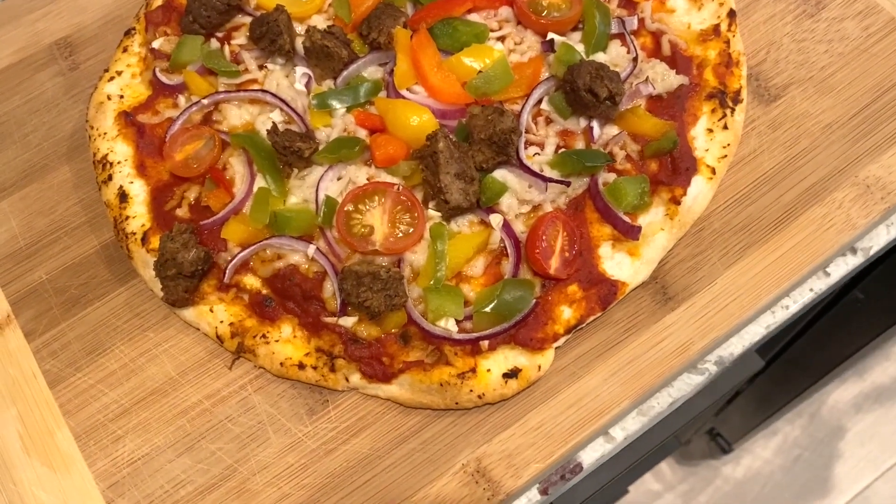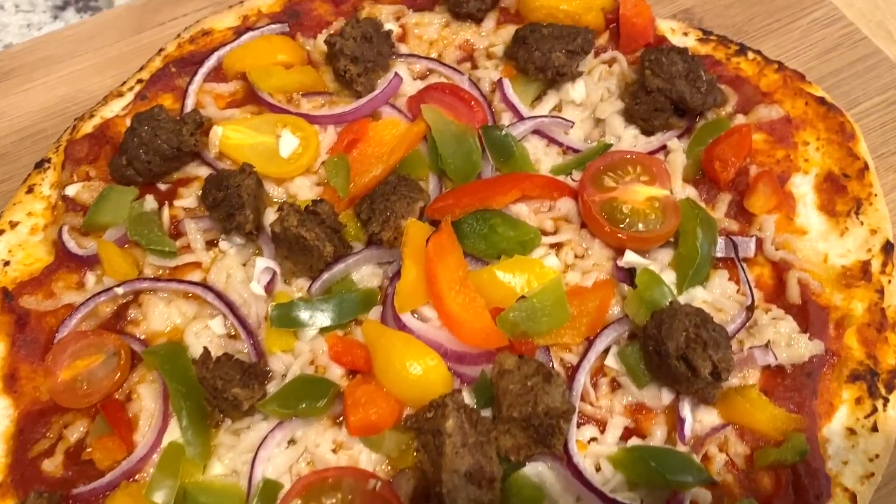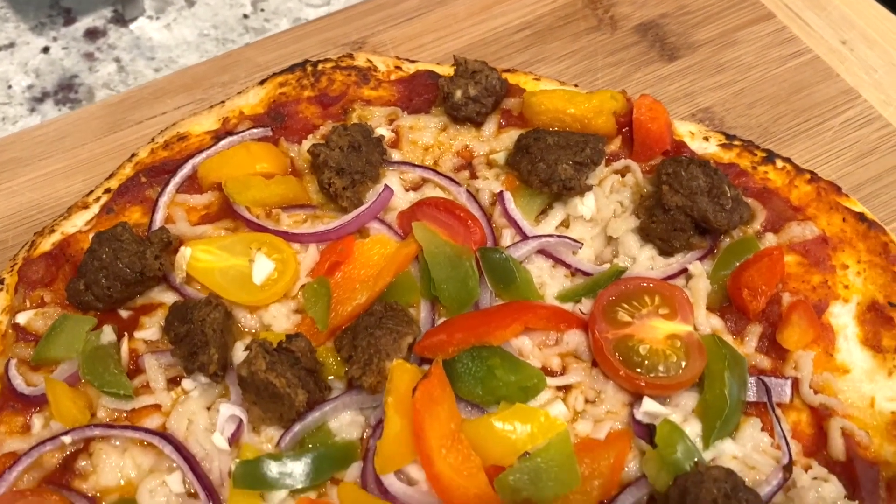I made two pizzas — one for me and one for my hubby. On my hubby's I put Gardein meatballs, chopped up, and they were really good.